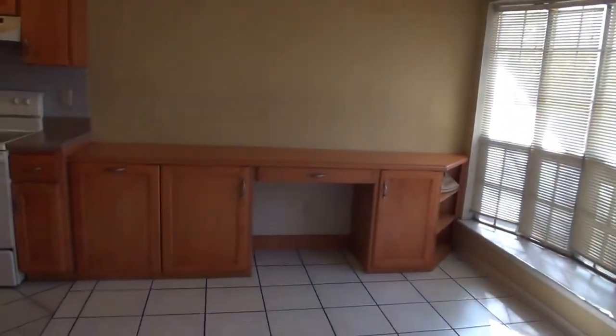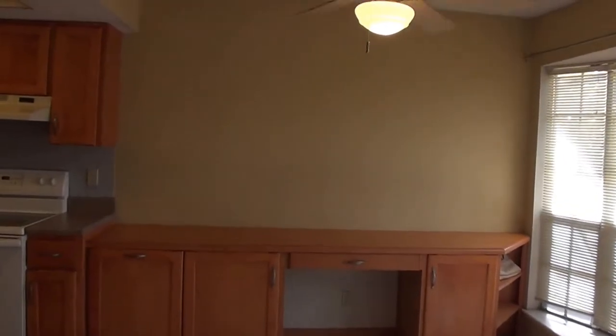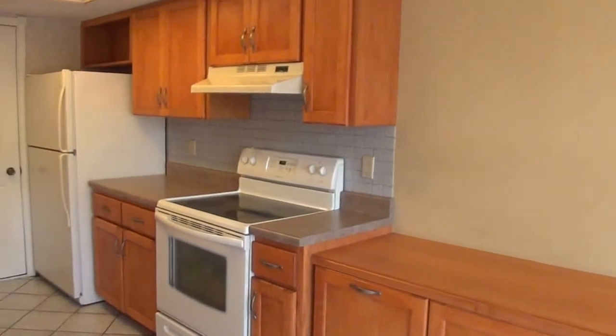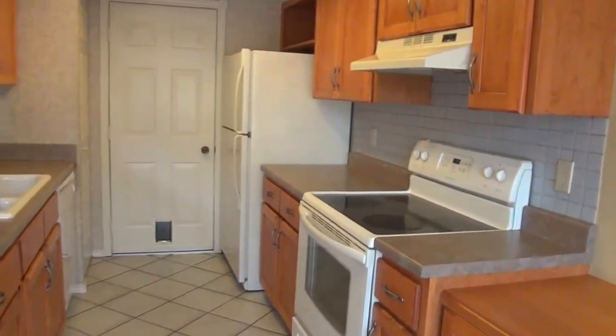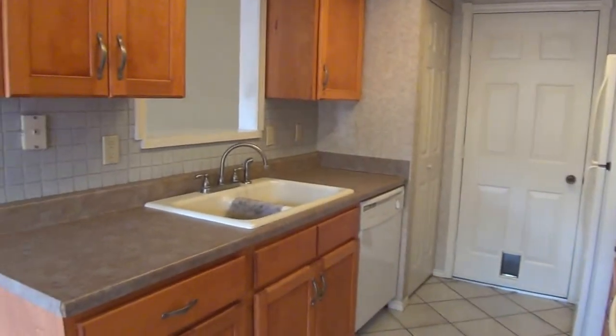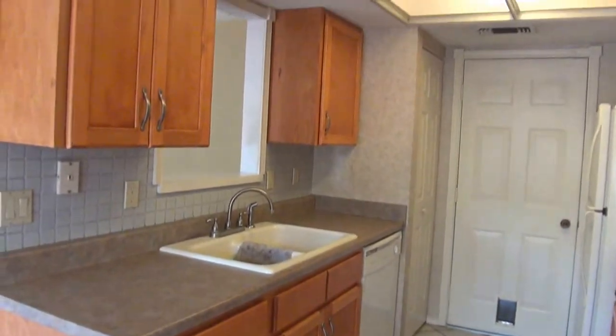There's some extra cabinet space there. This would be the dining area — got a fan up there. Some nice counters. Here's the kitchen; it comes with a refrigerator. Through that doorway would be the garage, and the utility room is in the garage. Dishwasher there, and some nice cabinets.